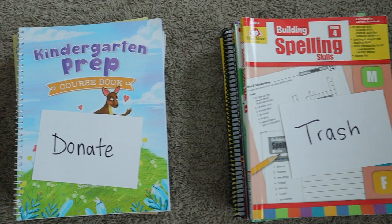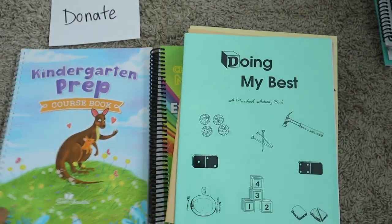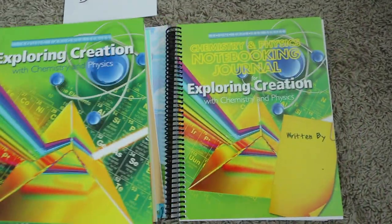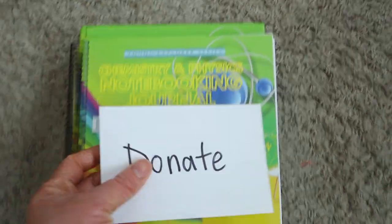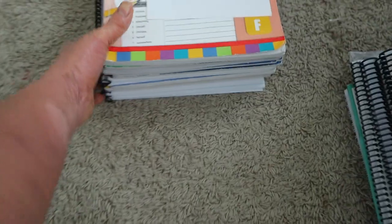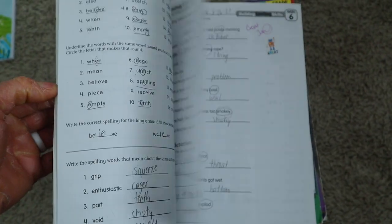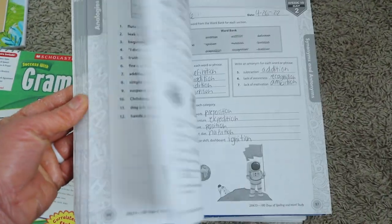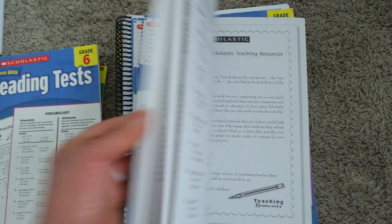I went ahead and separated all of my curriculum into three piles: a donate pile, a trash pile, and a keep pile. The things in my donate pile are curriculum pieces I know I'm not going to use this homeschooling year, and Brielle my oldest is going to age out of them. The younger pieces of curriculum my younger girls have already aged out of, so those go in the trash pile.